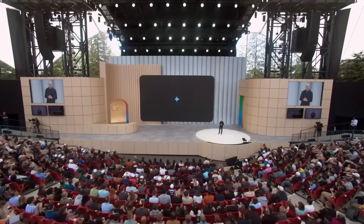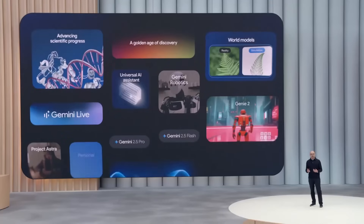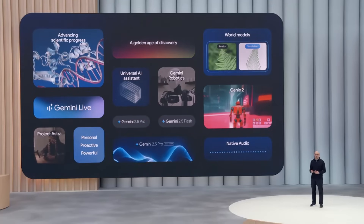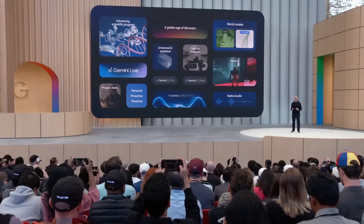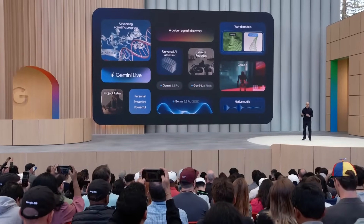With this and all our groundbreaking work, we're building AI that's more personal, proactive, and powerful — enriching our lives, advancing the pace of scientific progress, and ushering in a new golden age of discovery and wonder.